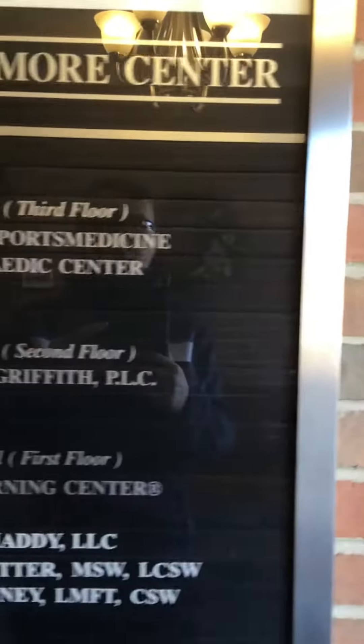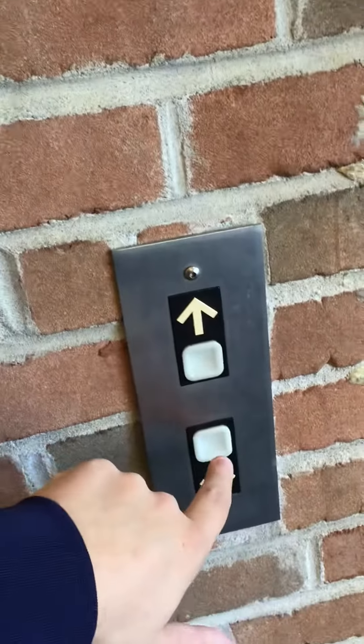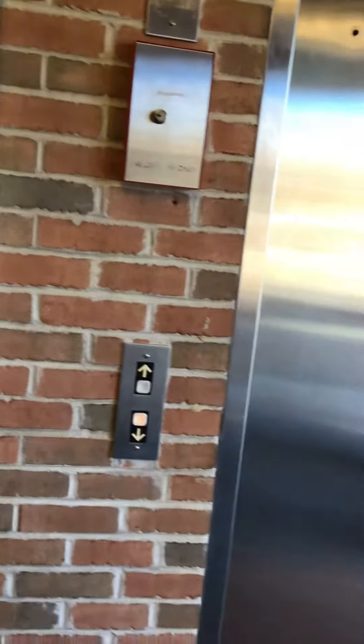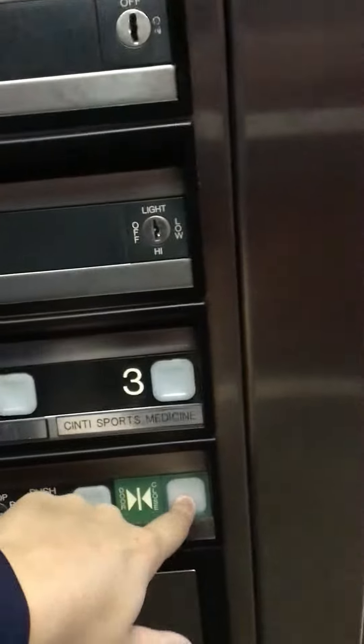This is the elevator at 328 Thomas More Center Parkway Office Building in Crestview Hills, Kentucky. It's a Dover. Here it is. Let's get a cab view.